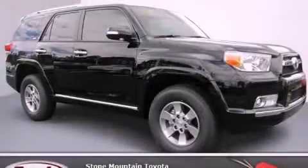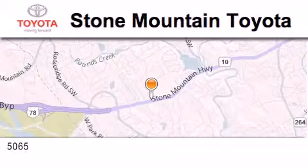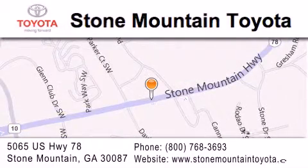Contact us today to arrange your test drive. Stone Mountain Toyota is located at 5065 U.S. Highway 78 in Stone Mountain. Our goal is to exceed all of your expectations to ensure that you'll return for future visits.